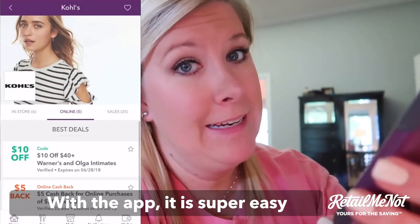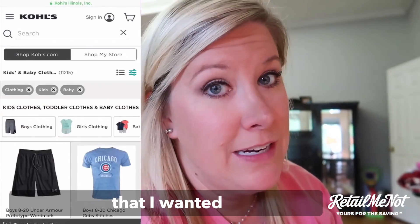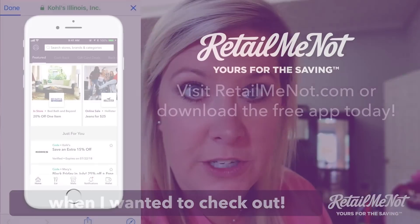With the app it is super easy to navigate. Open up the app, and then when I click on the deal that I wanted, it automatically copied the code for me so I could just enter it when I want to check out.